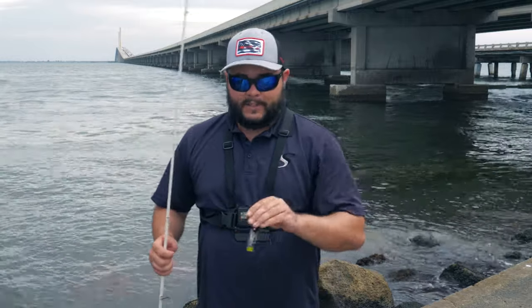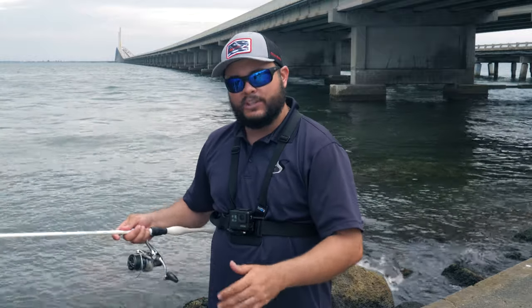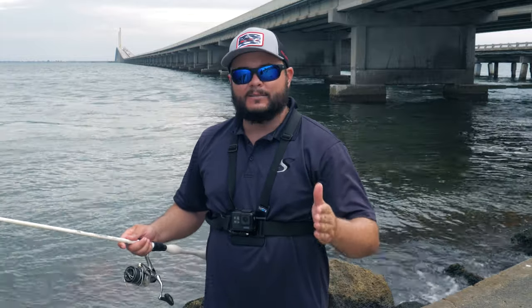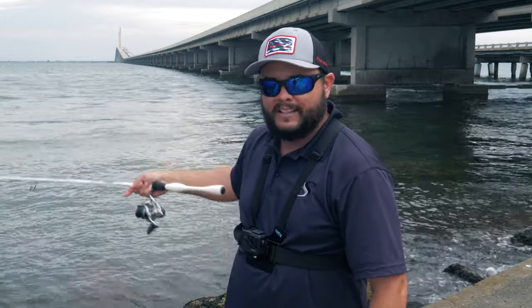One of the things you're gonna find is that you can work it a few different ways. You can work it slow close to the bottom, or you can do a fast zigzag motion when you work it with your rod tip — almost like walking the dog — keeping it on the surface going back and forth. That oftentimes will entice a big strike, especially from a toothy pelagic lurking around bait schools.